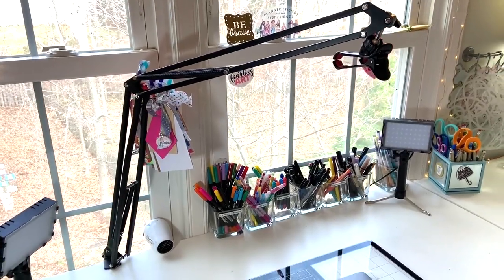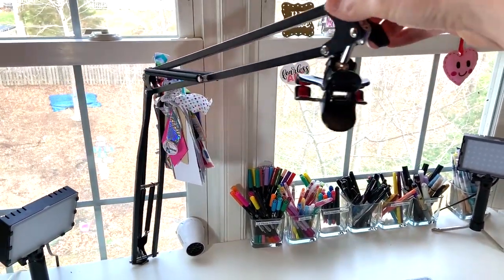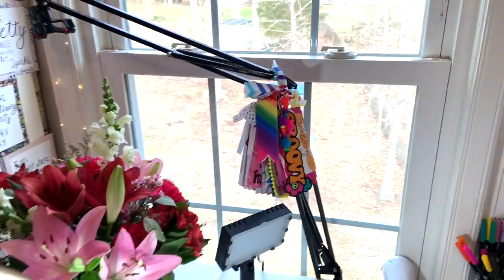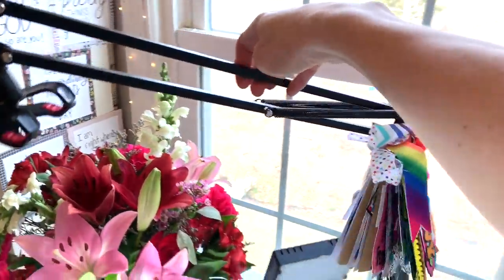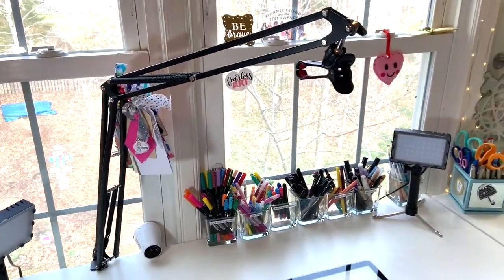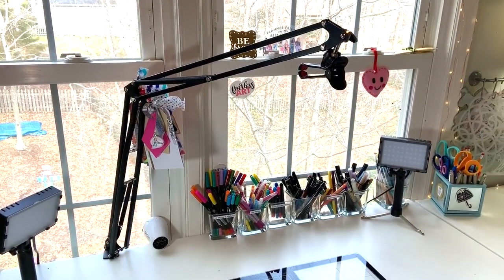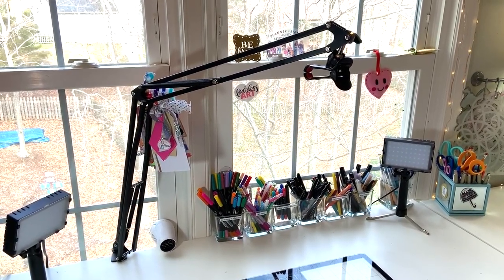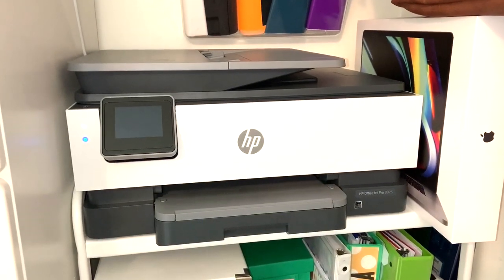In case you are wondering what mount I use to film my videos, I use this one that I pulled off of Amazon. What I like about it is that it can swing completely out of the way when I'm just wanting to craft on my own, and then when I'm ready to film I swing it back in. I film all my videos using my iPhone — I have an iPhone 10 Plus, which has great camera quality, and I haven't ever felt like I needed a different camera.